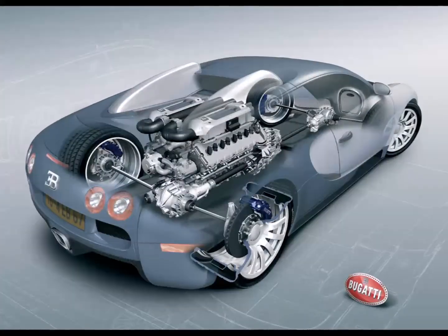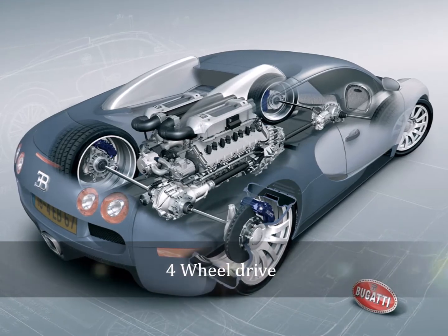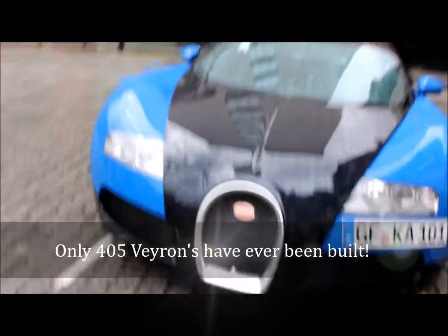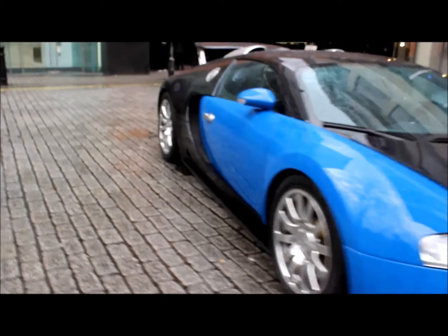That's why the '16.4' refers to 16 cylinders and four turbochargers. In the diagram you can see the transmission system, and of course it has four-wheel drive — it needs to keep its tires well and truly on the tarmac. Did you know only 405 of these amazing Veyrons have been built, and this is one of them? Right now I feel like the luckiest girl in the world.